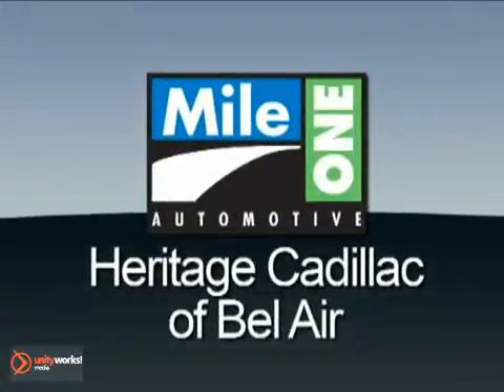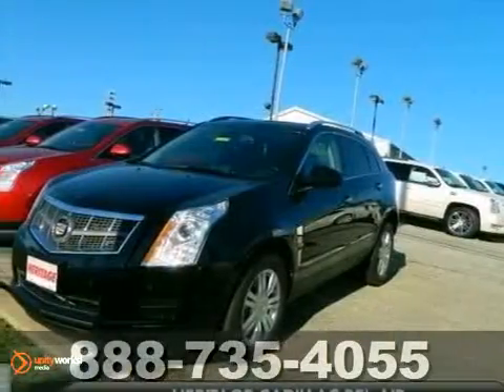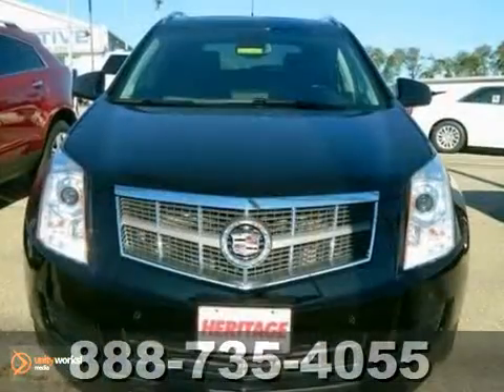Mile One Heritage Cadillac of Bel Air. Here's the vehicle for you — the 2012 Cadillac SRX Luxury Collection.